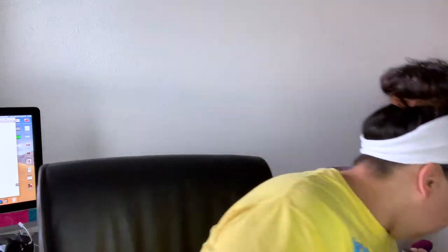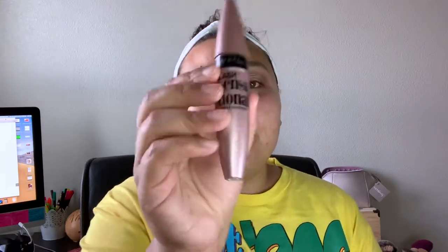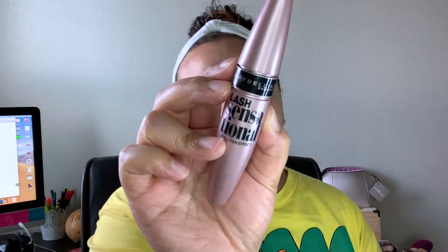I actually forgot to do the base, so I'm going to go ahead and curl my lashes and prep them for some falsies. Then I'm going to take my Maybelline Lash Sensational mascara and just do a couple of coats on the top lashes.